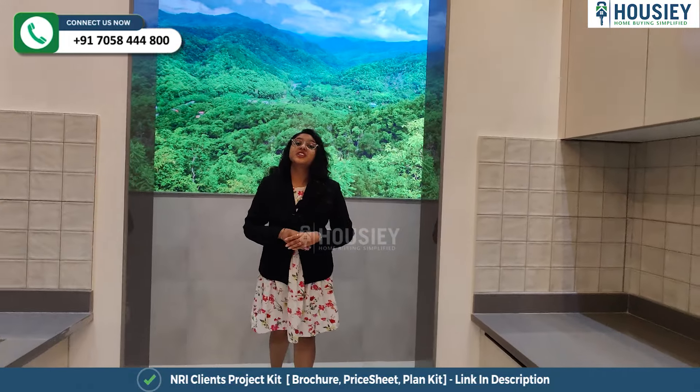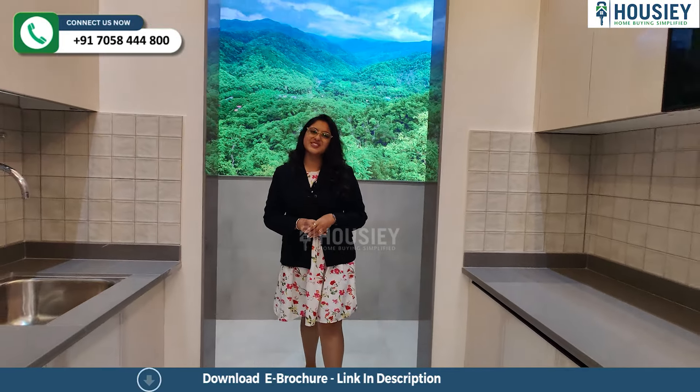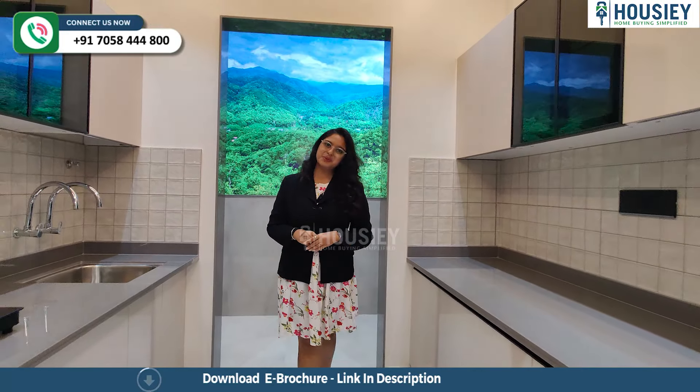This dry balcony has three sides covered. You will also get a tile rack to avoid water spillage. Now let's move on to the guest bedroom.